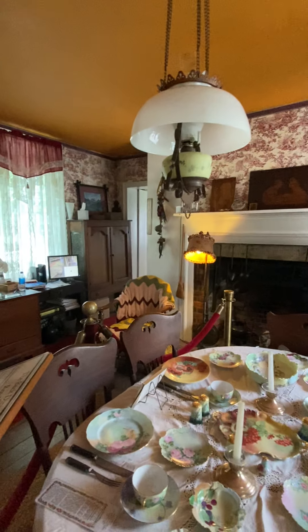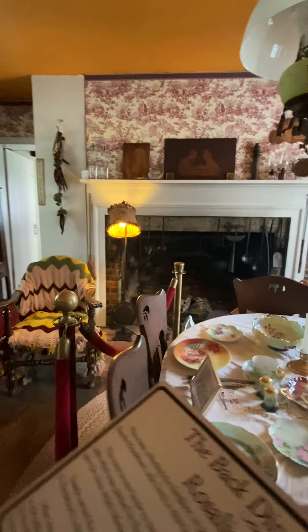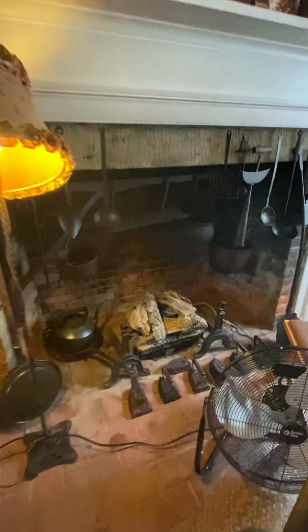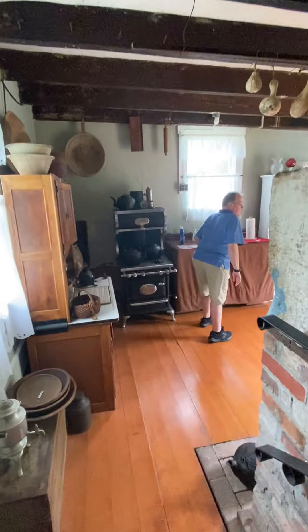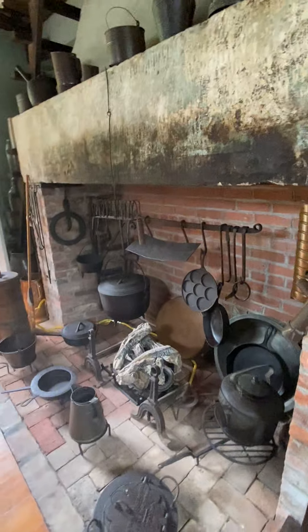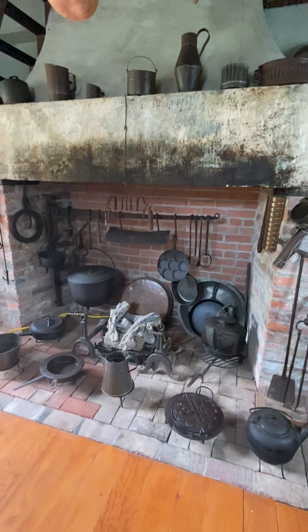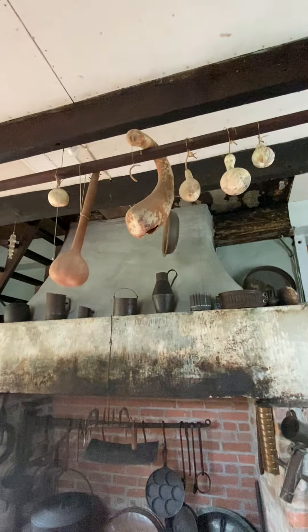There is a big open fireplace here. The fireplaces are closed off now — they use gas logs. Then we go back into the original kitchen of the 1836 home. This is the fireplace they would have cooked on. Seeing this makes you remember how lucky we are to have a stove we can just turn on — we are so spoiled.